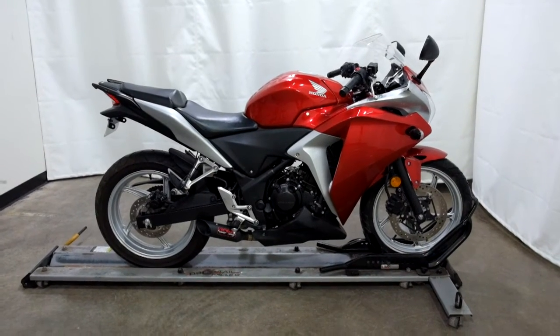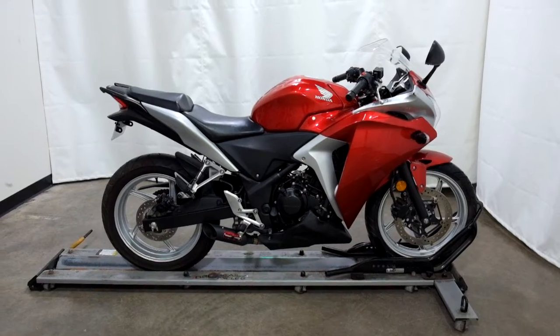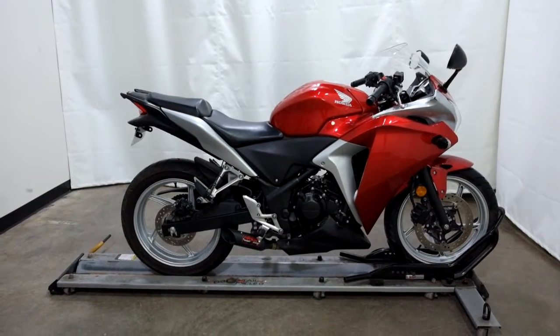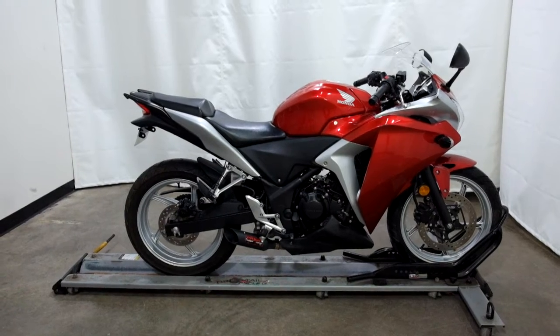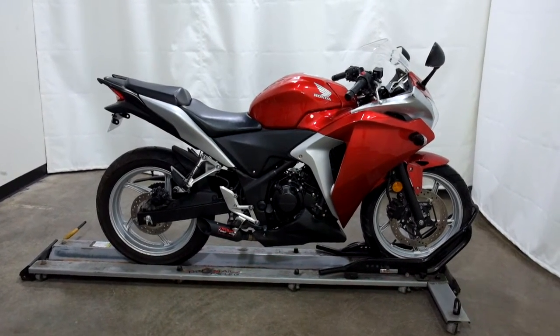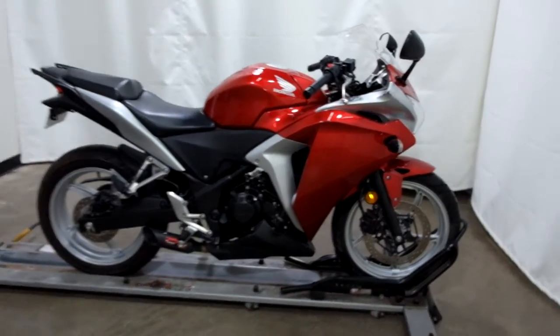Welcome to SimplyRideUSA.com. Today we have an outlet 2012 Honda CBR250R. This entry-level sport bike has just under 4,000 miles on it and will be sold as is. So let's take our walk around it, we'll show it to you, then we'll fire it up.